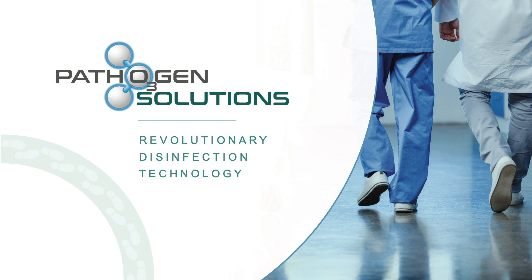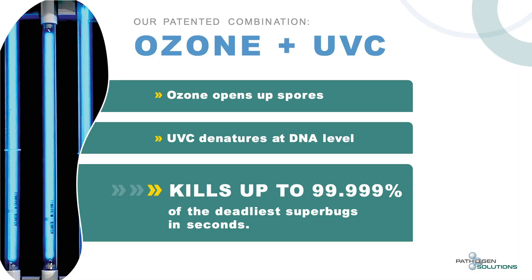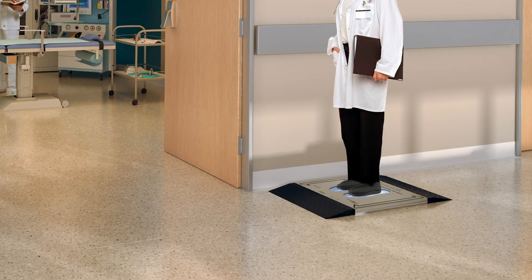Pathogen Solutions developed a patented technology using a combination of UVC ultraviolet light and ozone, both of which are naturally occurring compounds — completely green. Through a study conducted at NSF laboratories, they found a three to five log reduction in all pathogens, which means, in layman's terms, 99.999% kill rates at only eight seconds.